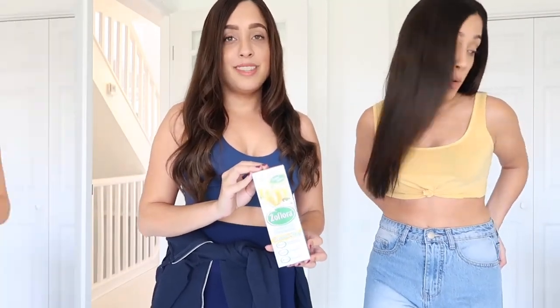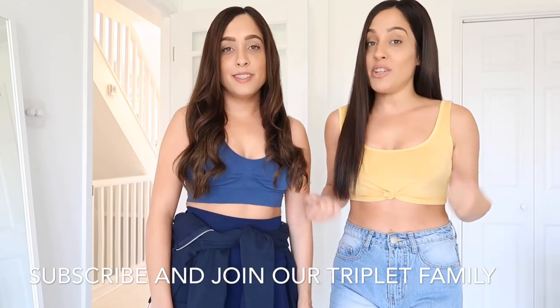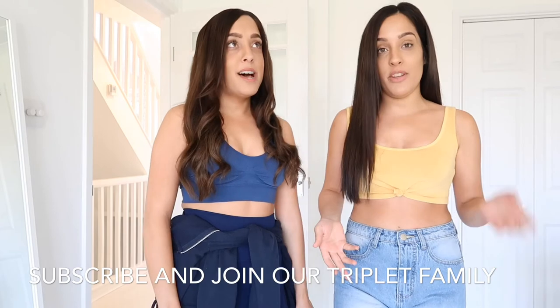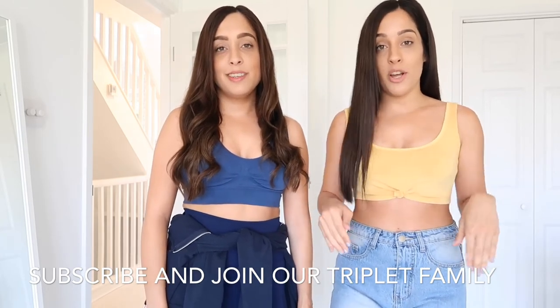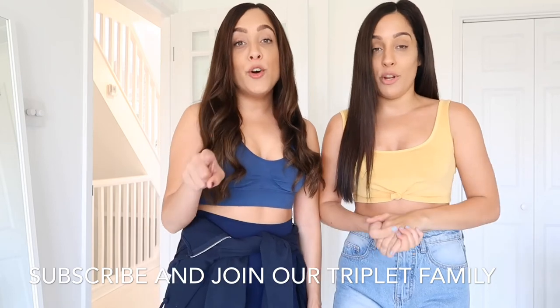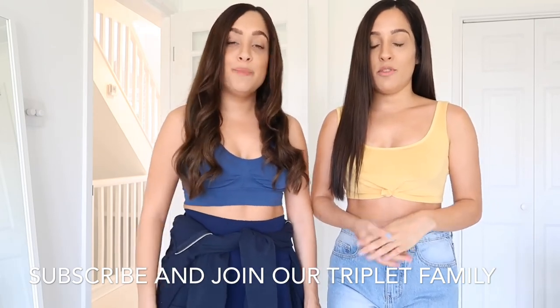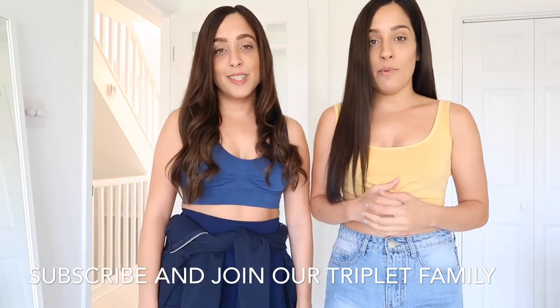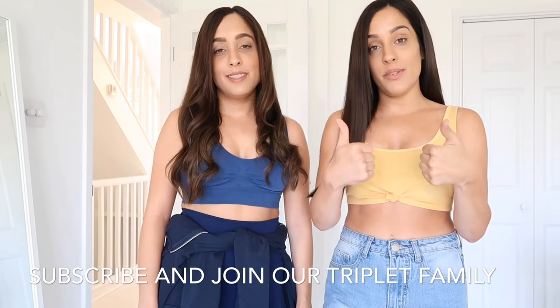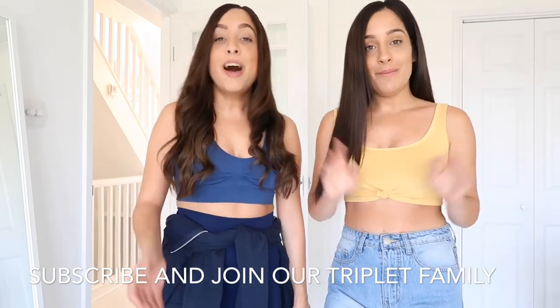Thank you so much for watching our B&M cleaning haul. We really hope you've enjoyed it — we really enjoyed filming it too. If you're new here please subscribe, give us a comment below about which products you've used, and if you've got any products to recommend please comment those below as well. Give this video a thumbs up, turn on notifications, and we'll see you in our next video. Bye!